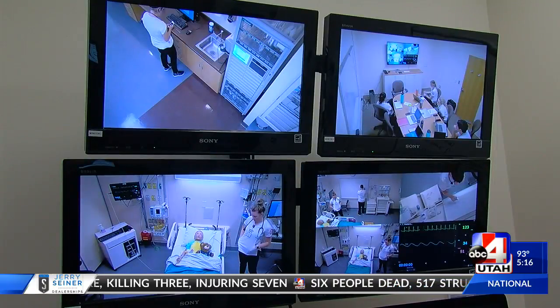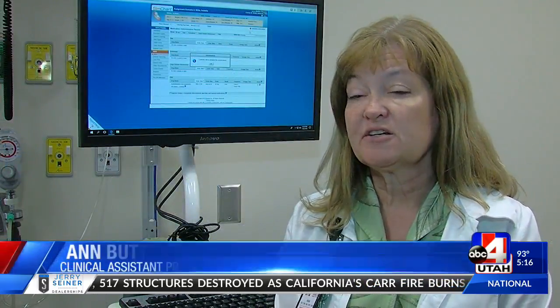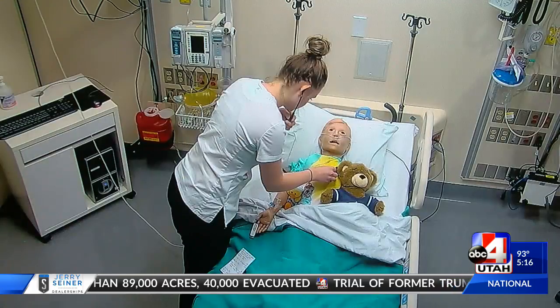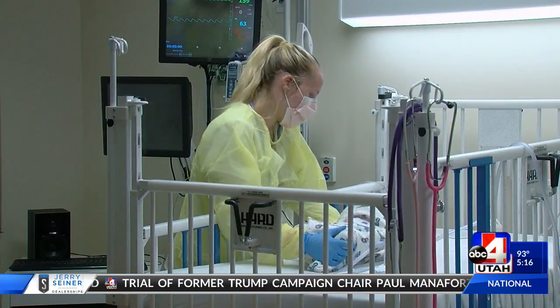Instructors watch nursing students from another room to see how they work together to save this baby mannequin. They practice their assessment skills — figuring out what's going on with the patient, the safety and whatnot in the room, what the situation is, and how they need to respond to that.